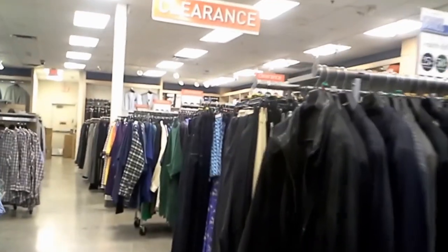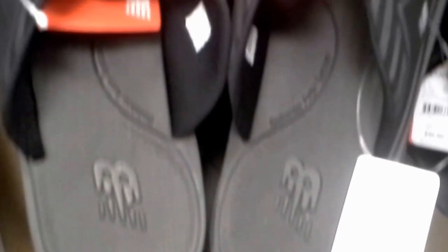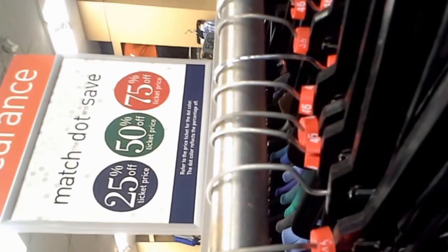The first store I went into was a men's store. Clearance doesn't always mean a better deal — these ones are regular priced items. In the clearance section the green ticket was an additional 50% off, but the retail price of those jeans were $2.65. So yeah, you always got to check your prices before you make the purchase.